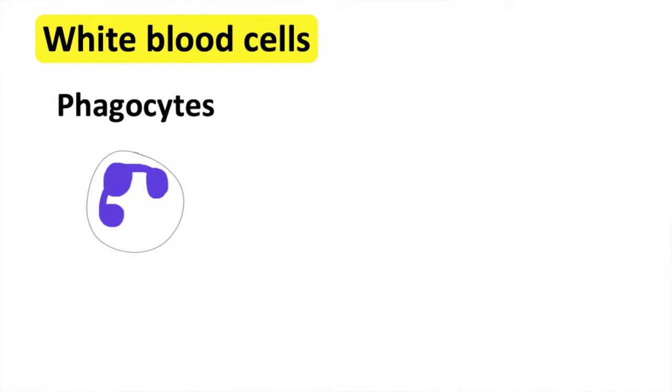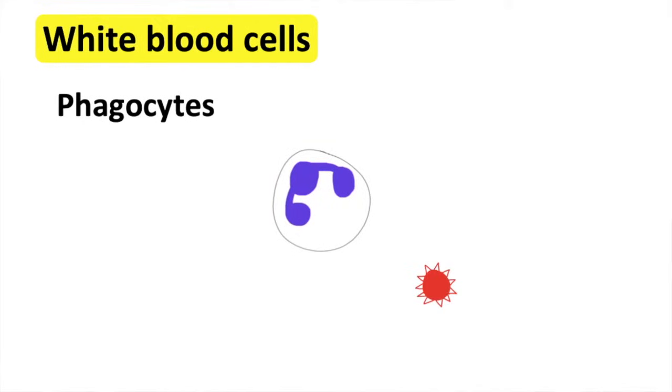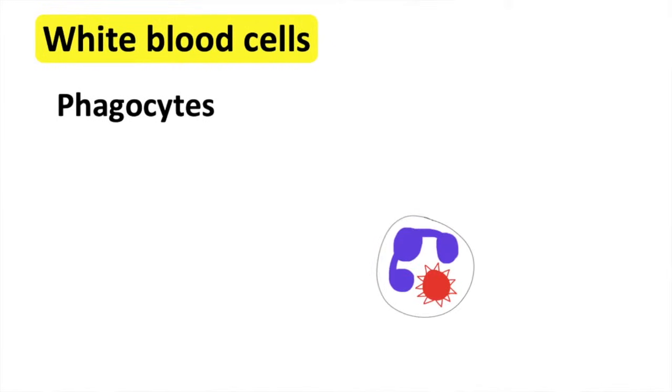Phagocytes have a nucleus and they're made in the bone marrow. Neutrophils, macrophages, monocytes, dendritic cells, and mast cells are types of phagocytes. Phagocytes can detect pathogens through the chemicals they release. Once the phagocytes detect foreign particles, they will travel towards the infected area and destroy the pathogens using enzymes.